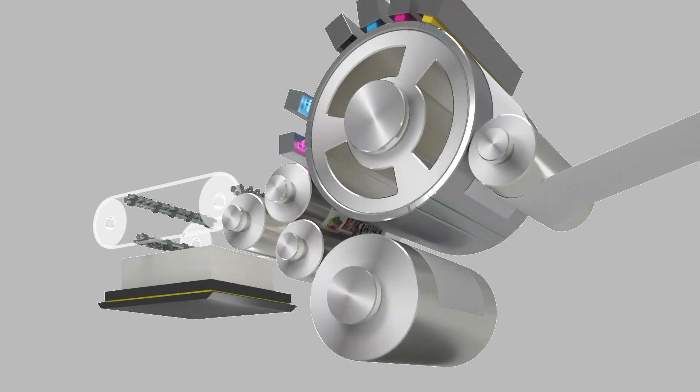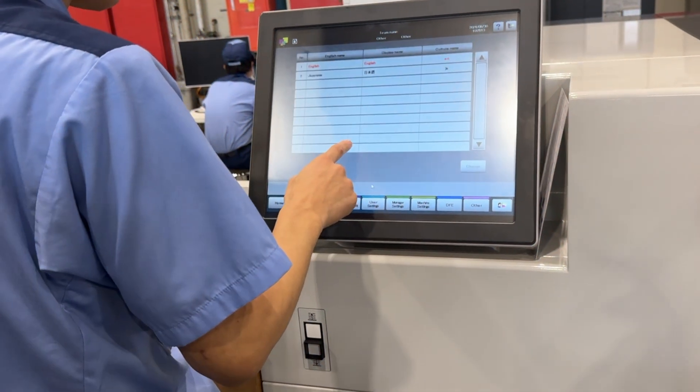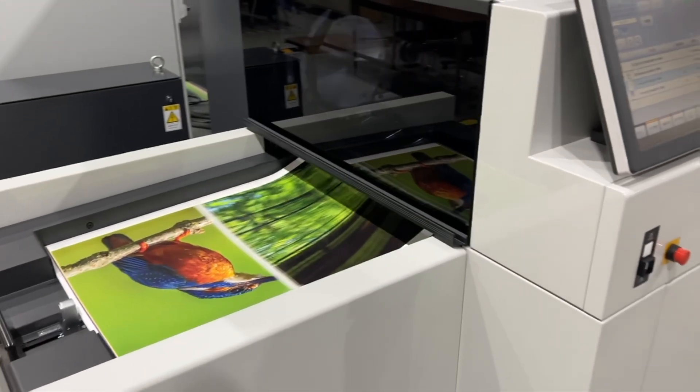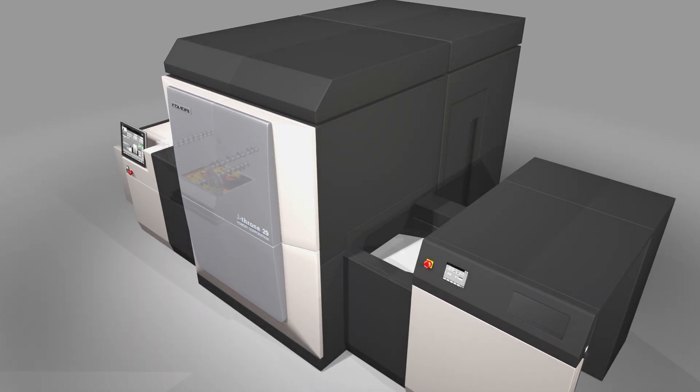In addition, the digital print process allows fully variable print, eliminating additional touches for personalization and further post-press finishing, adding additional value. The J-throne 29 will be redefining the crossover point between offset and digital.